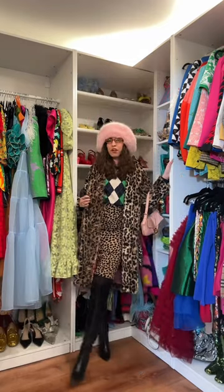To tie the look together we're adding this big fuzzy hat and our pink Fendi baguette. This is the full and final look. Comment below and let me know what you guys think.